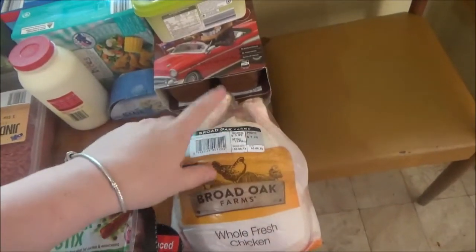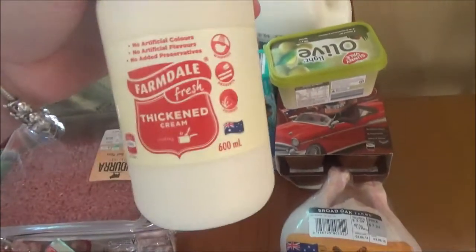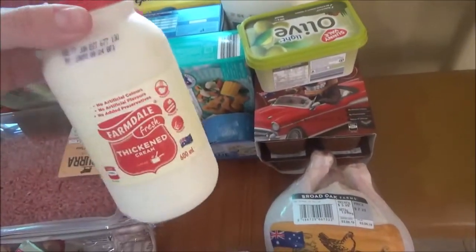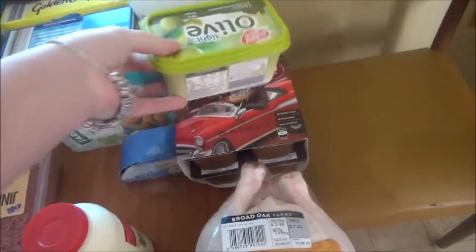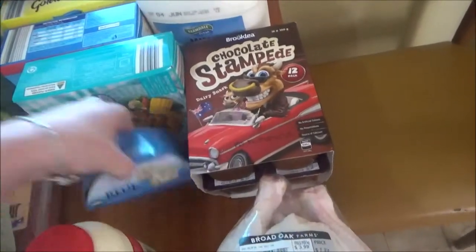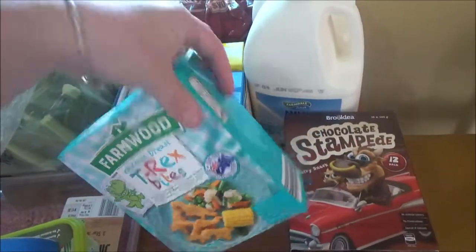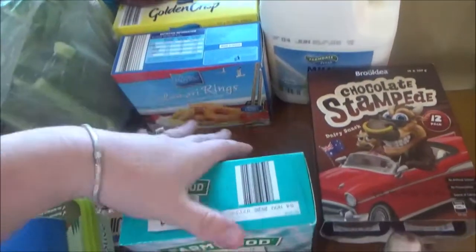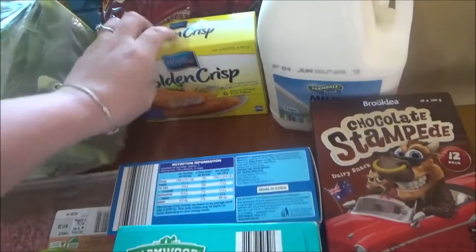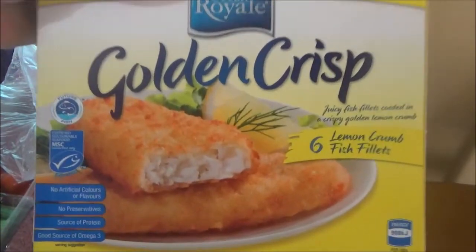We got like a big chicken. I've got a big tub of cream for the butterscotch pudding, and I'm also making chicken and leek soup this week. Got some olive butter, some more of the chocolate stampede. Tom picked up his favorite cheese in the whole wide world. Got some t-rex bites for TJ and Isaac obviously. Calamari rings, and then we decided we're going to have fish and chips this week — so we picked up these lemon crumb fish, they look really nice, hopefully they're good.